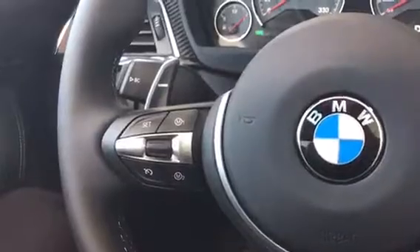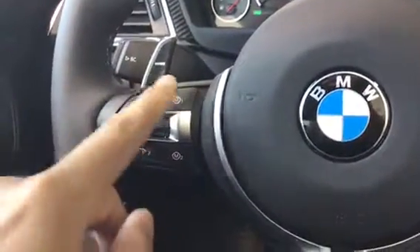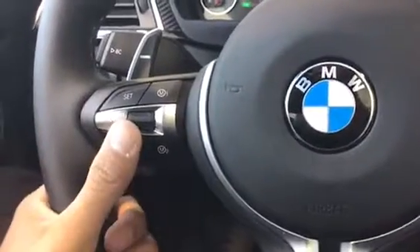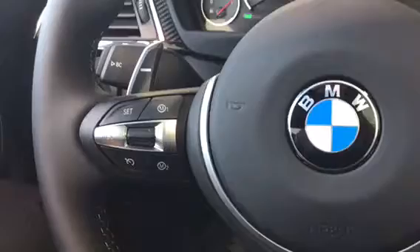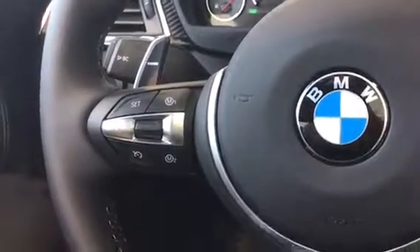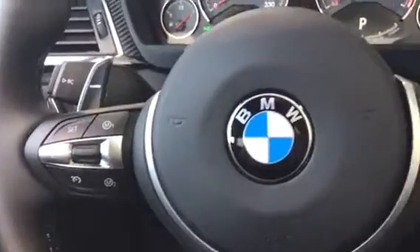On the far left side we have our cruise control. On the right side here we have our M1 and M2 modes which are customizable for the driver's preference — so that customizes the steering, the handling, as well as the engine, and kind of opens up those exhaust valves a little bit as well. We also have paddle shifters and of course the M steering wheel.